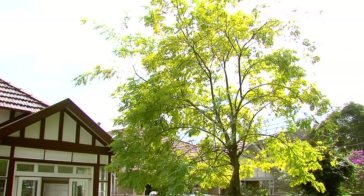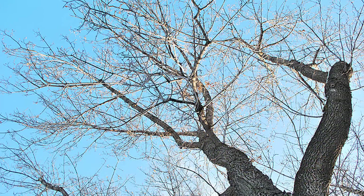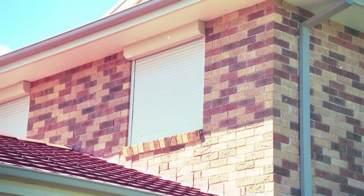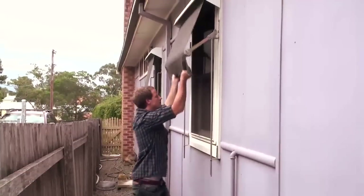Deciduous vegetation is also useful, as it shades well in summer but lets the winter sun in. Such options may also be used to block summer glare which has bounced off outside objects.